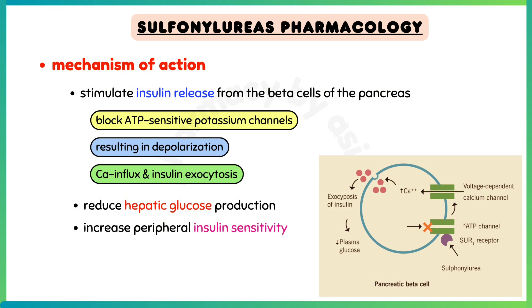Talking about the mechanism of action: sulfonylureas stimulate insulin release from the beta cells of the pancreas. They block ATP-sensitive potassium channels present on beta cells, resulting in depolarization, calcium influx, and insulin exocytosis. In addition, sulfonylureas may reduce hepatic glucose production and increase peripheral insulin sensitivity.